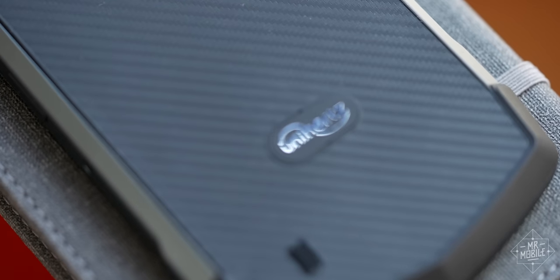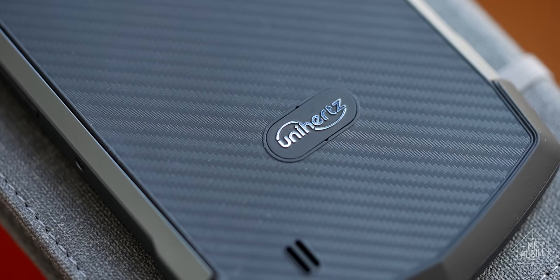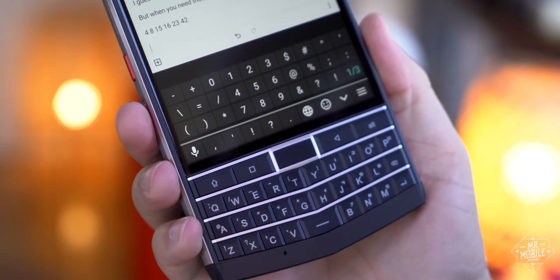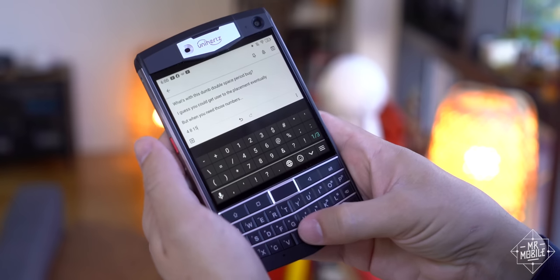You know what I also have? A smartwatch. It gives me a second screen on my wrist so I don't have to pick up my phone to check every notification. But what if someone bolted my smartwatch right to my smartphone? Leave it to Unihertz to make something like this. These are the same folks behind some of the world's tiniest Android phones and some of the last to offer physical keyboards.